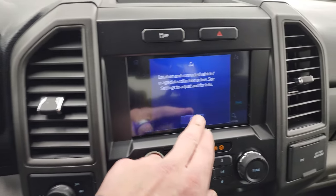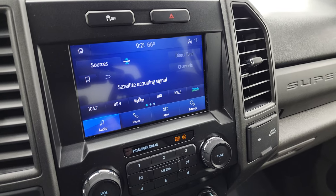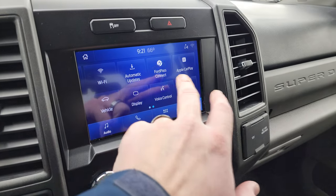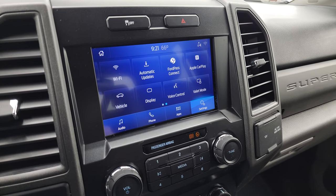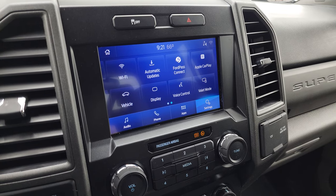Six speed automatic transmission. You get the Sync 8 inch radio with AM/FM and Sirius XM radio capabilities. You have Ford Pass Connect, Apple CarPlay, and Android Auto, where you can project your cell phone to the screen. So while this radio doesn't have factory navigation, you can project your cell phone with Waze or Google Maps — it's like you have Nav right on the screen.